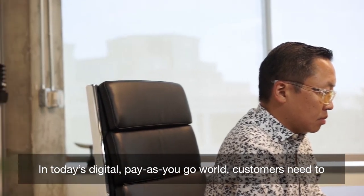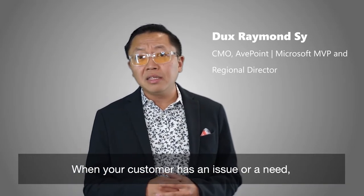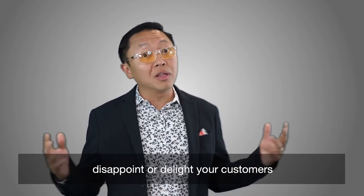In today's digital pay-as-you-go world, customers need to know their managed service providers are Office 365 experts that'll be able to keep them productive and their collaboration secure. When your customer has an issue or need, that's go time — the moment when you either disappoint or delight your customers.